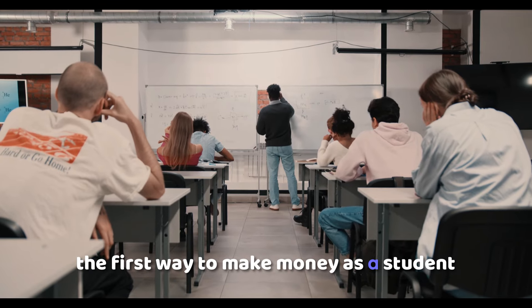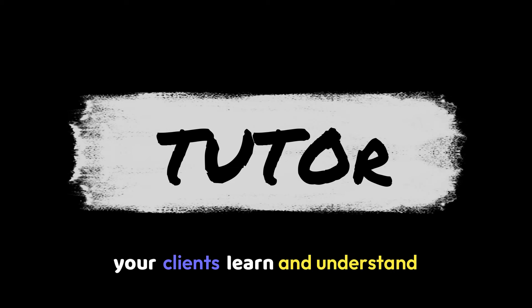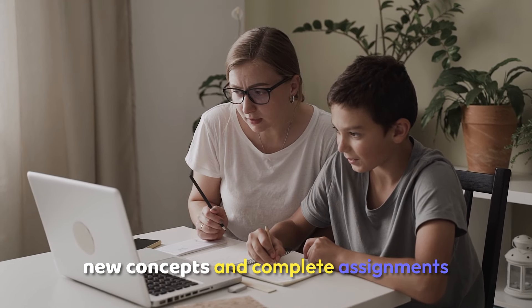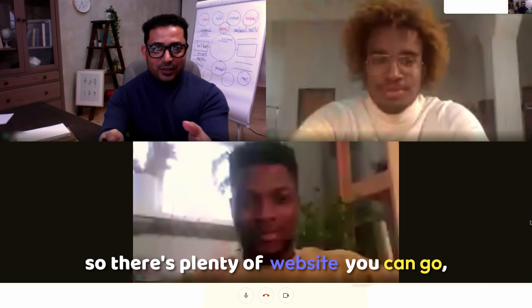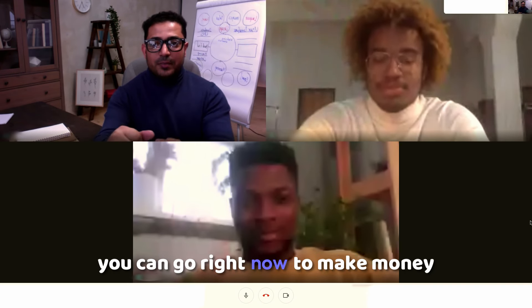The first way to make money as a student is to become a tutor. As a tutor, you're here to help your clients learn and understand new concepts and complete assignments. There are plenty of websites you can go to, but I chose two websites you can go to right now to make money.